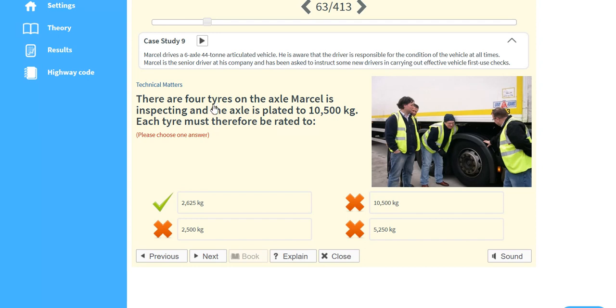There are four tyres on the axle Marcel is inspecting and the axle is plated to 10,500 kilograms. Each tyre must therefore be rated to 2,625 kilograms.